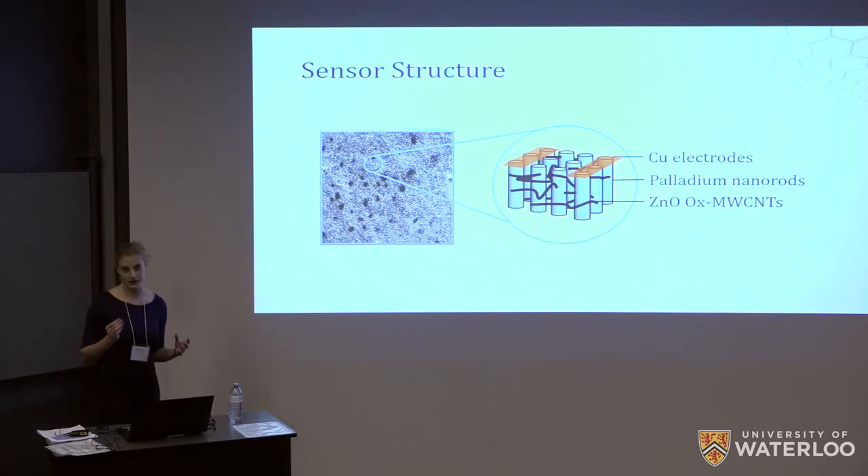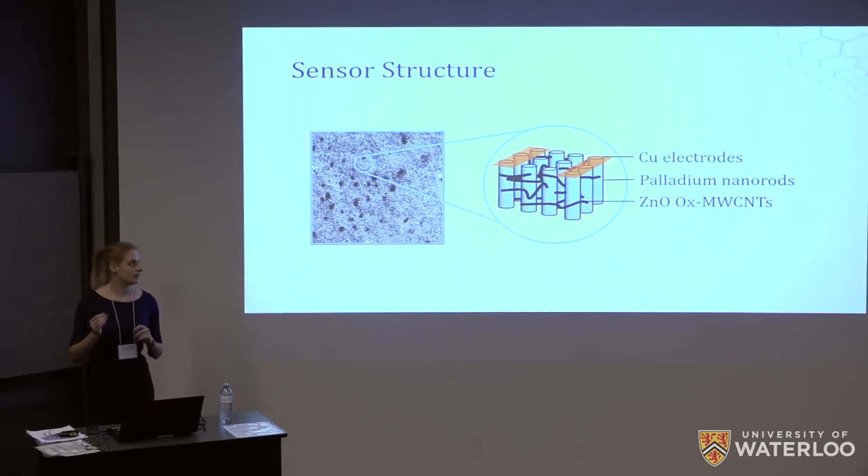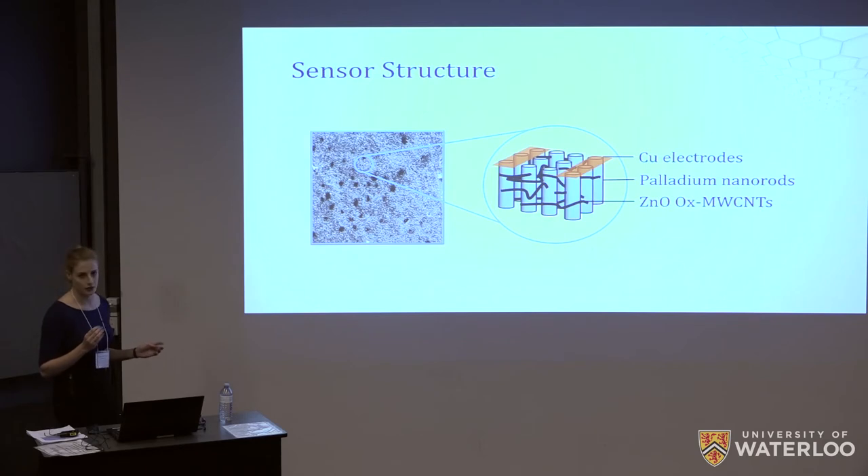How are we to accomplish this? We designed a 3D nanostructure comprised of an array of palladium nano rods, throughout which zinc oxide coated oxidized multi-walled carbon nanotubes were dispersed. This configuration would allow a high surface area of the nanotubes to be exposed to the ambient air, leading us to our target detection limit of 15 parts per million, since the sensing mechanism occurs through the nanotubes.